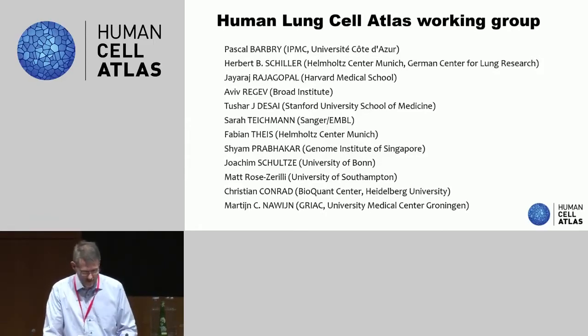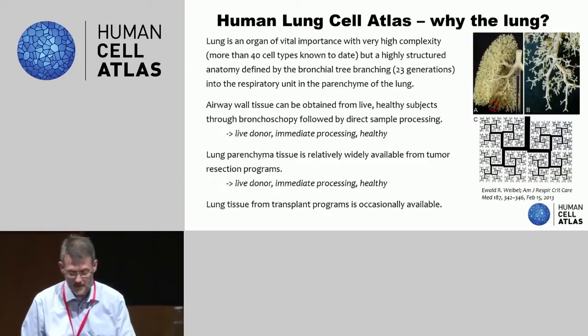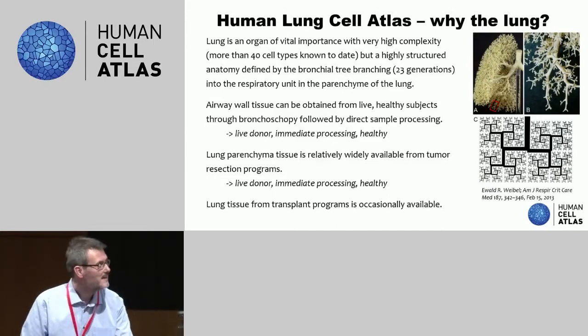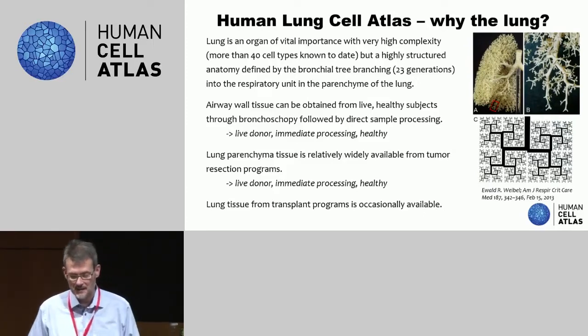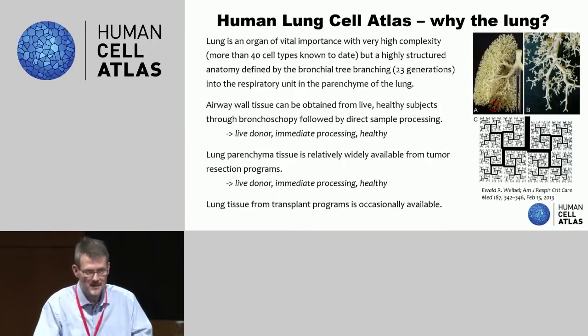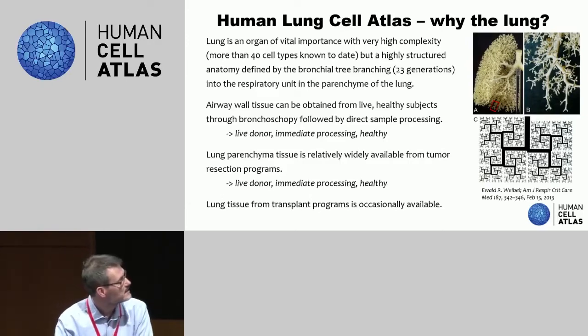I'd like to introduce you to the concept of why lung is actually such an interesting organ to work on. First of all, lung is of vital importance — nobody will doubt that — but it's also a very complex and complicated organ to work with. There are more than 40 cell types, multiple functionalities that the organ serves, and at the same time it has a highly ordered structure. It's like a one-way road down into the parenchyme, which keeps bifurcating 23 times until you end up with these very small alveolar sacs where gas exchange occurs.